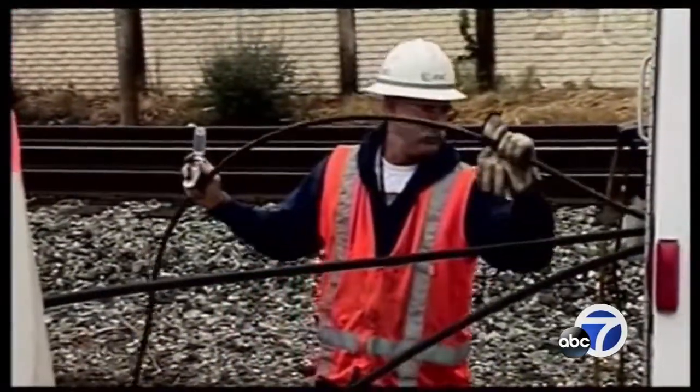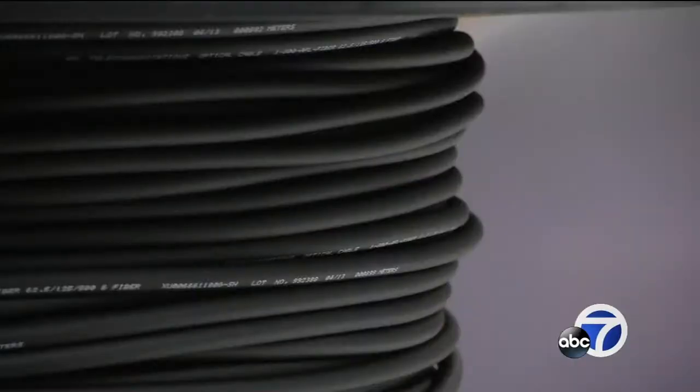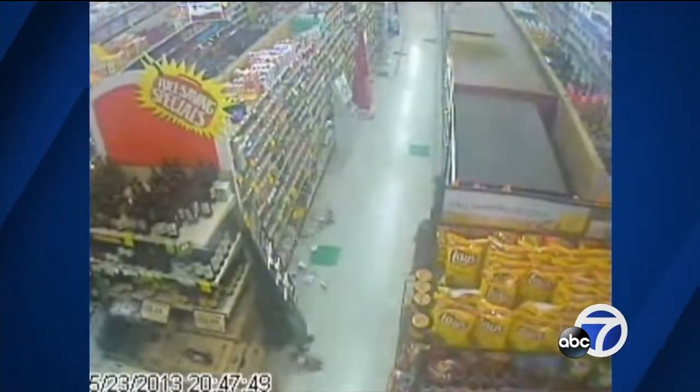Now the unused, so-called dark fibers could be the key to learning more about earthquakes. The basic idea is to shine a short pulse of laser light into a fiber and record the back-scattered photons. Researchers measure how long it takes each pulse of light to bounce back. In an earthquake, the fiber stretches and the timing changes.